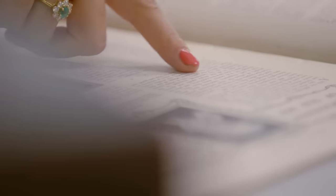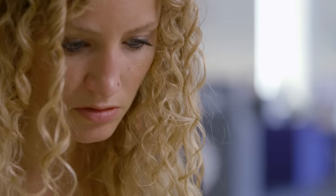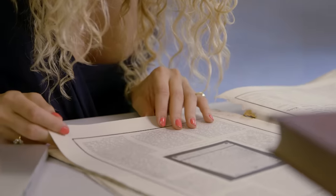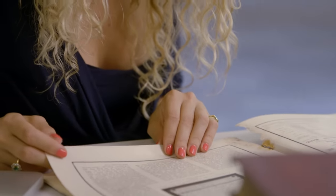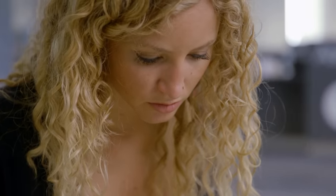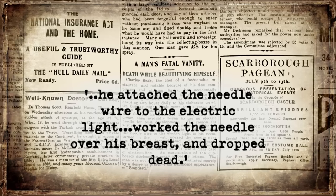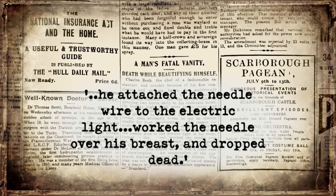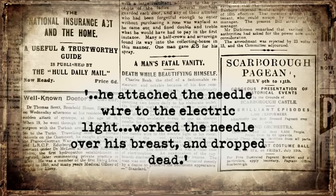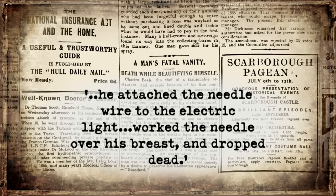Some of the things Edwardians got up to in their own homes revealed how little they understood this deadly force. To my amazement, I even found an extraordinary headline in the Daily Mail — a man accidentally electrocuted himself during his daily beautifying routine. He was using an electrical gadget, plugged in at the mains, designed to enhance and inflate his pecs. A man's fatal vanity: he attached a needle wire to the electric light, worked the needle over his breast, and dropped dead.